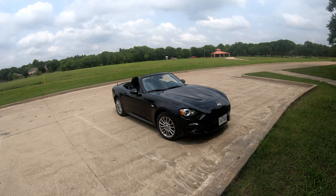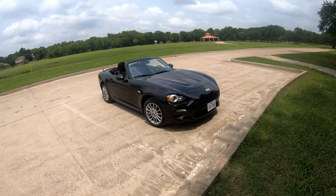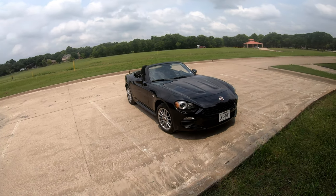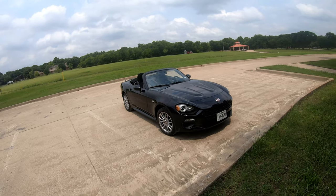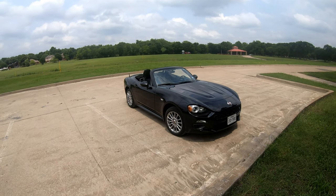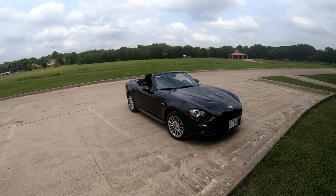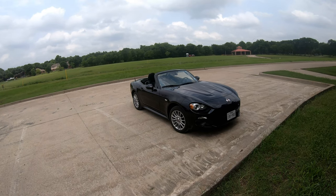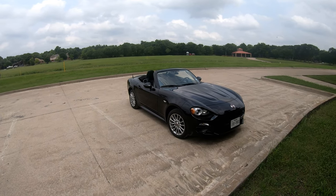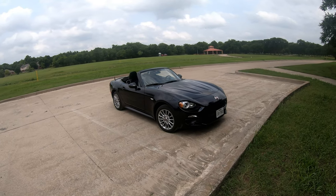Hello everybody, this is Taslan Michael Brenner from Drop Top Tees and several Facebook groups. Over the last couple months, ever since we bought the car and I've been in the groups, it seems like every month one, two, or three people write in wanting to know where the cigarette lighter is on a 124 Spyder.